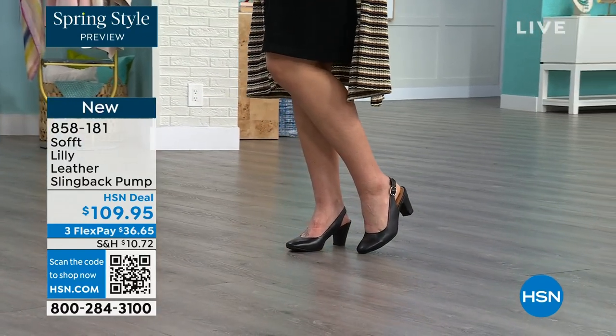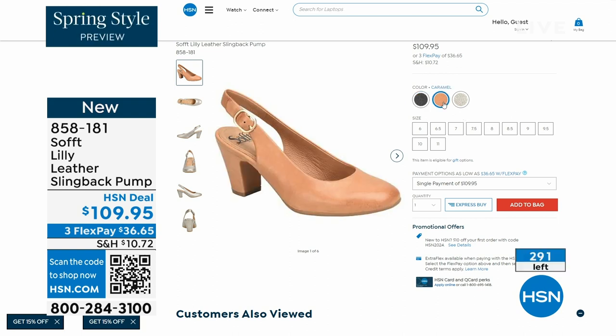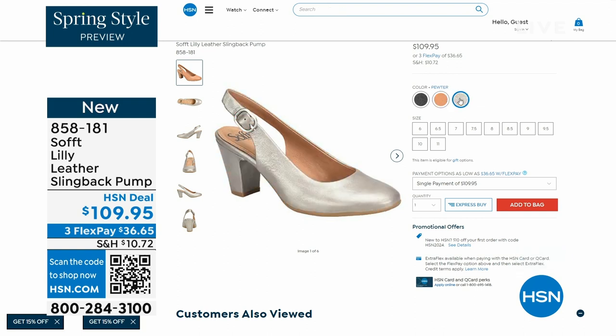We only have fewer than 300 of these. This is your classic workwear anywhere shoe. If you need a great heel that's not too high, this is it. I always say anything less than three inches is something you can really do a lot of walking in. Enjoy these — 858-181 is the item number on those.